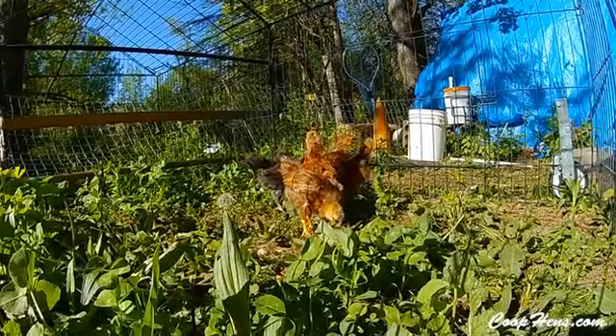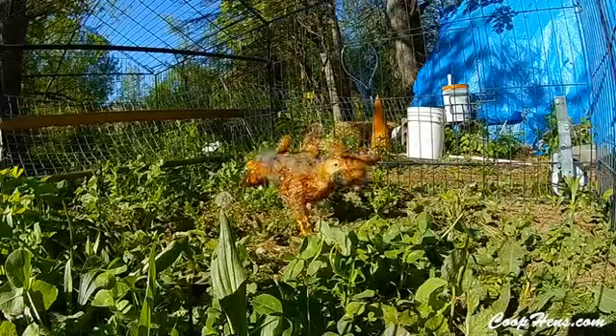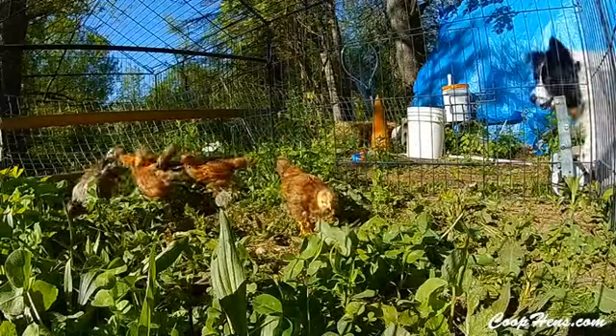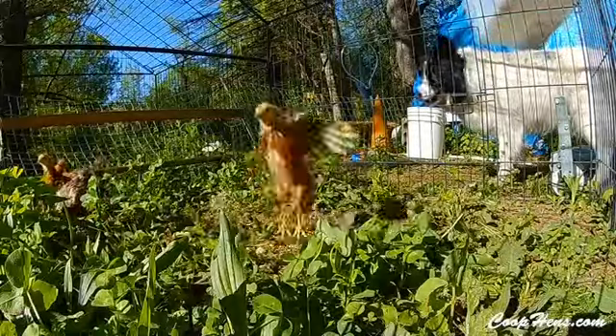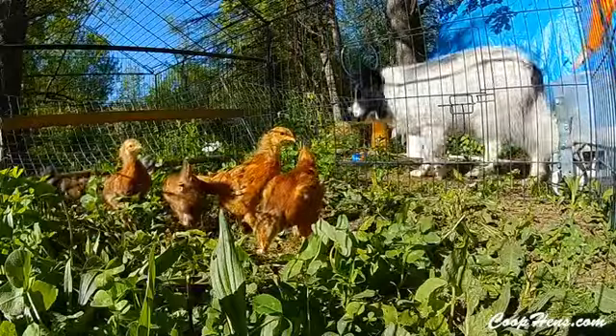Here I am closing the gate, keeping them safely inside. When they get a little older they'll know this is home — this is where food and water are — and they'll come back to it in a hurry.